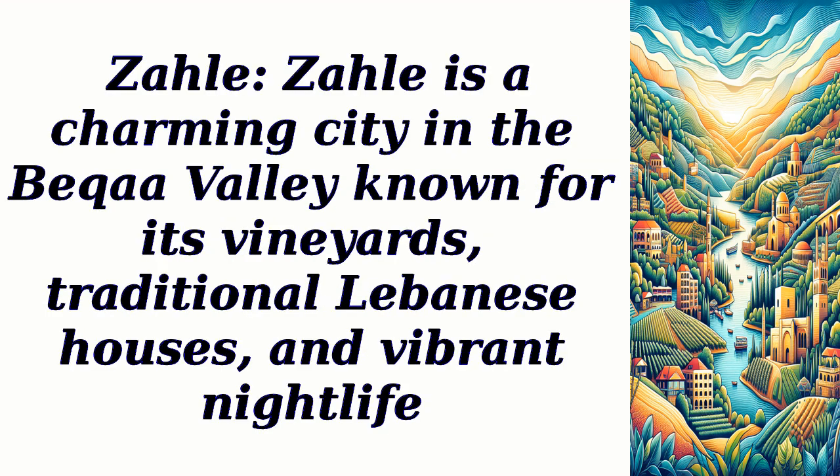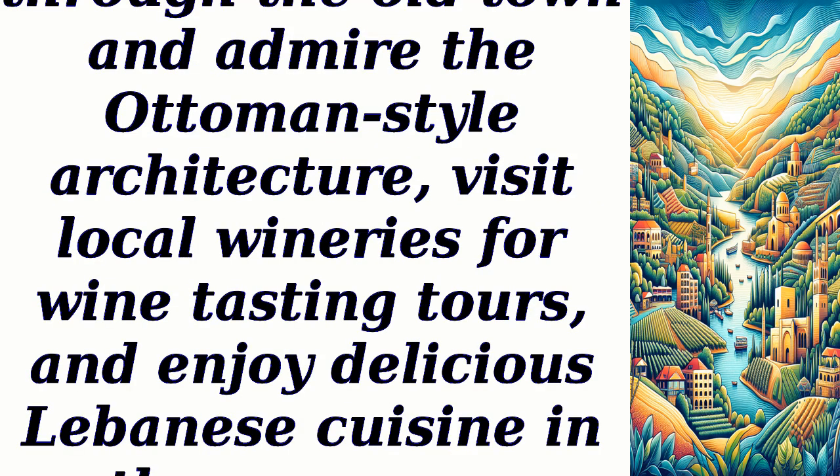Zal is a charming city in the Bica Valley known for its vineyards, traditional Lebanese houses, and vibrant nightlife. Visitors can stroll through the old town and admire the Ottoman-style architecture, visit local wineries for wine-tasting tours, and enjoy delicious Lebanese cuisine in the numerous restaurants.